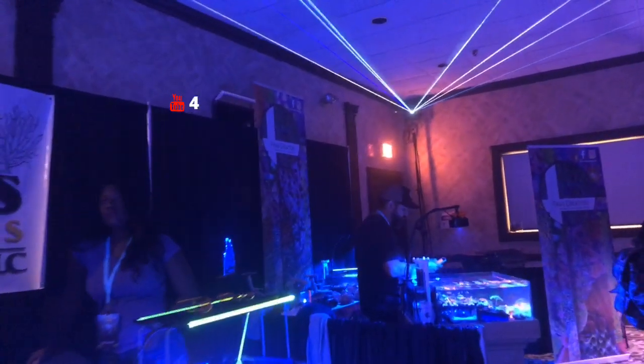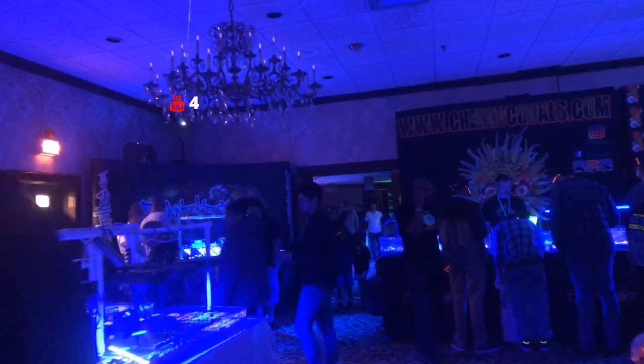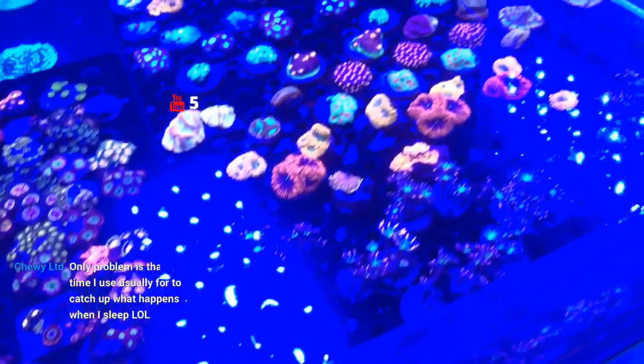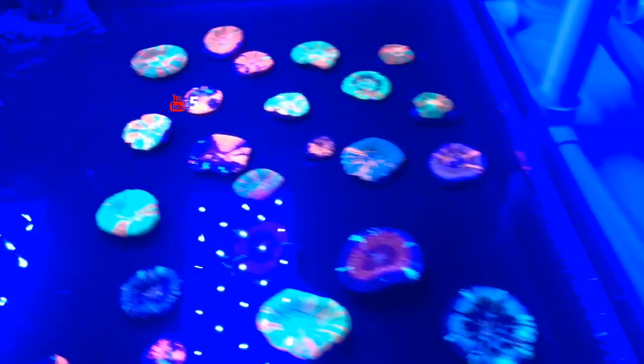Walking through over here — a bunch of different things. Got some other pretty cool stuff, some more zoanthids on top. Got what looks like one of those trumpet corals, and we've got Scally's over here as well.